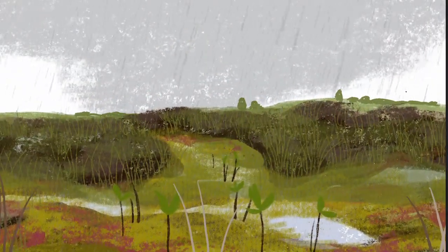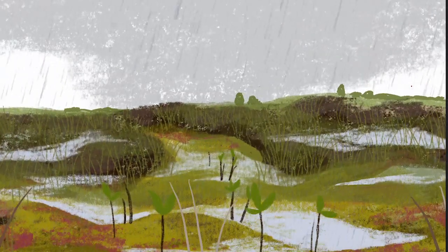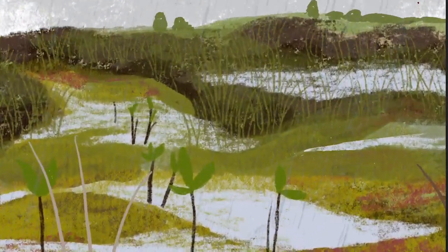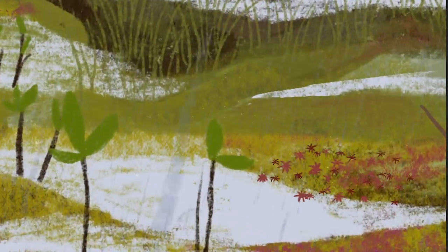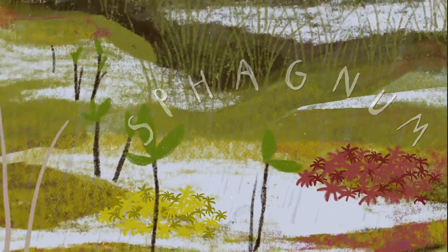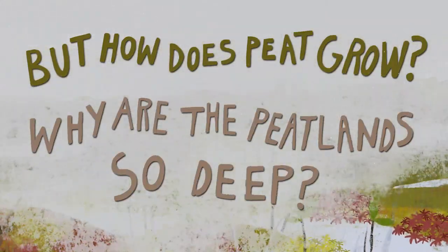Peat is an accumulation of old plant remains. These plants are adapted to living in very wet environments, perfect for the rainy Irish climate. The vegetation that forms the peat is dominated by a special type of moss called sphagnum, which thrives in water. But how does peat grow and why are the peatlands so deep?